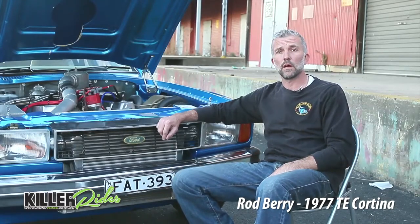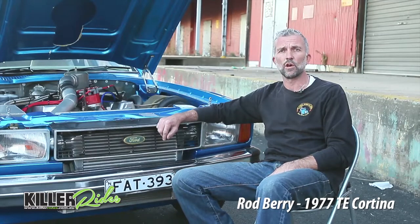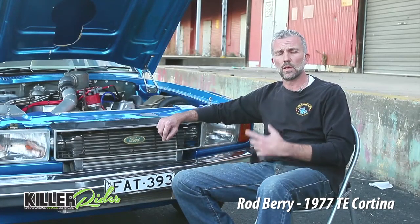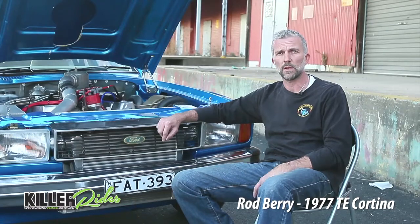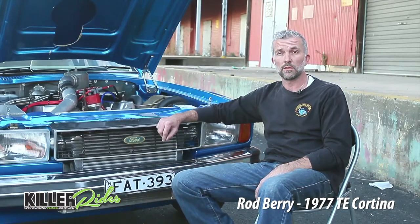I bought it how it was, just put a bit of TLC into it. It wasn't dynoed — the guy I bought it off had it for about 4 years and he'd done most of the work to it. I went and got it dynoed, all tuned up, pulling 530 rear wheel horsepower at the back. Really a good car to drive — it's a bit scary, but yeah.